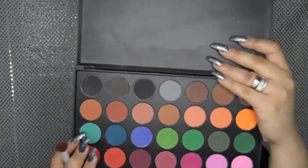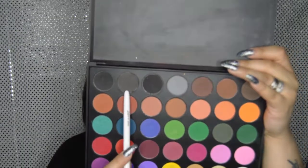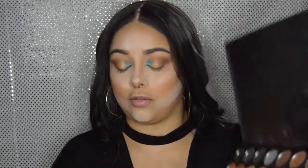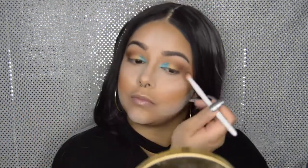Back with the Morphe 35C palette, I'm picking up this blackish shade — it has a very light quality to it, so I'm just tapping it in very lightly. I'm placing it on the outer V just to give it a more smoky look.